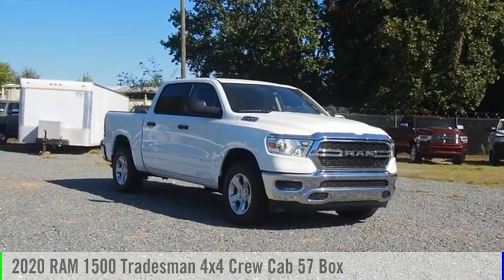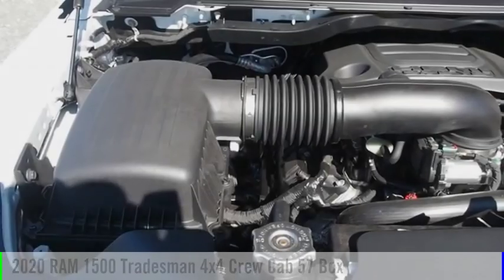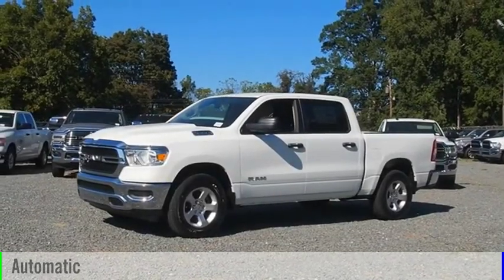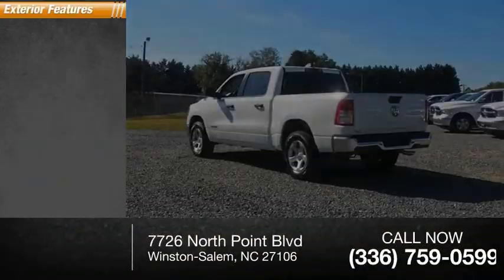Stop by and take a look at the 2020 RAM 1500. This vehicle is powered by a four-wheel drive eight-cylinder 5.7-liter engine and comes with an automatic transmission. This vehicle has less than 100 miles.